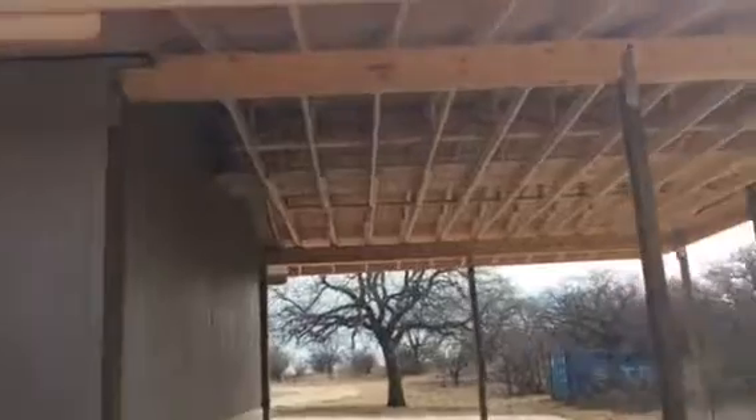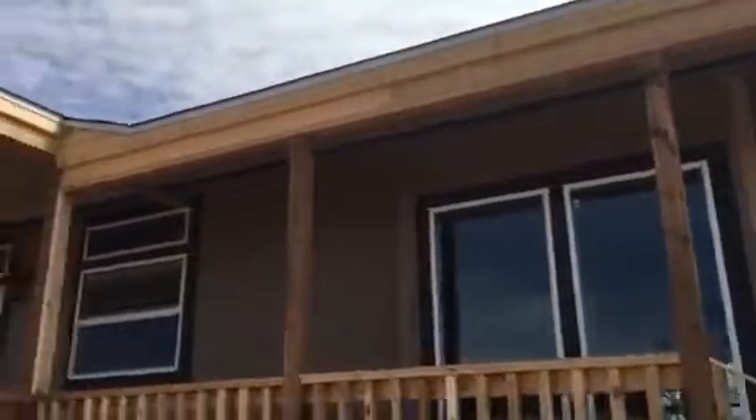The carport was left with exposed rafters, but up underneath the porches we did a soffit — closed it all in and made it look nice.